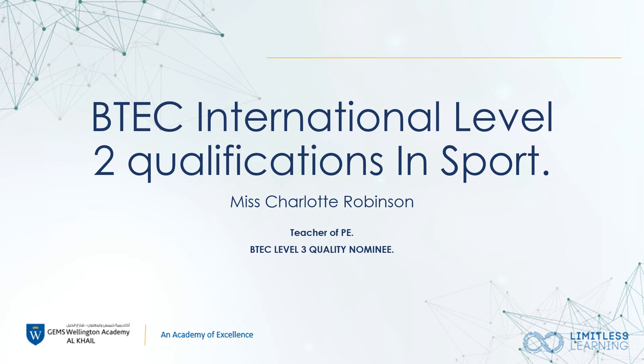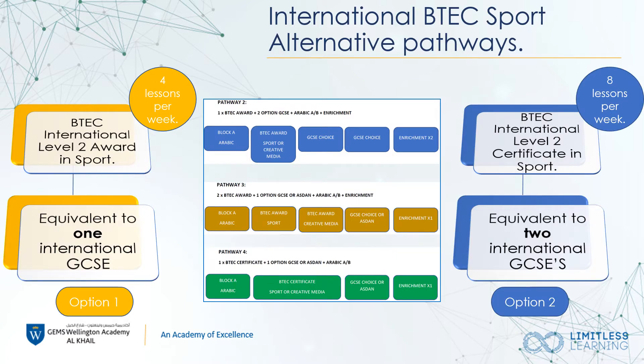Hello and welcome to the BTEC Sport Options PowerPoint. I am really delighted that we are able to promote our brand new Level 2 qualification with you today. BTEC is an alternative pathway to GCSEs that is 100% coursework based, which takes away any worries of exams.